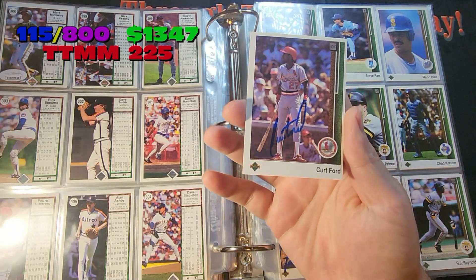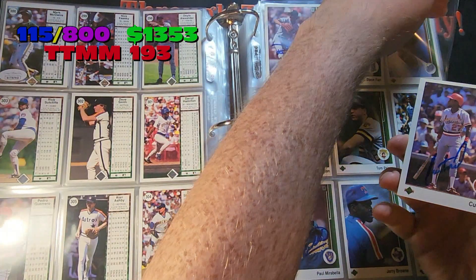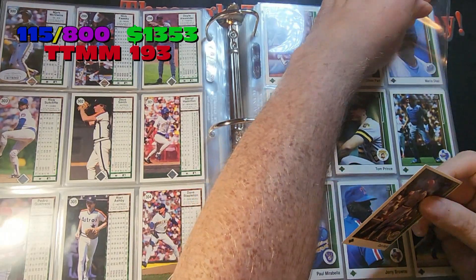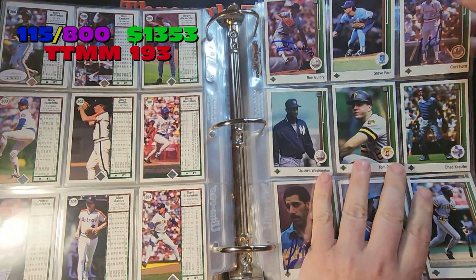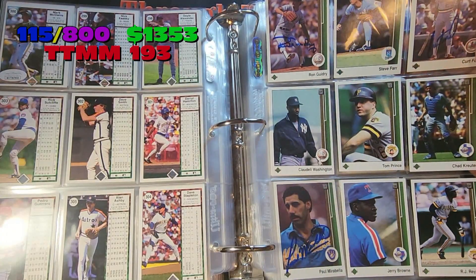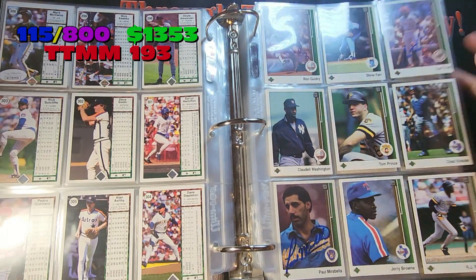Same page, almost next to Guidry is Kurt Ford. Kurt signs through Pass Pros — $6 a card, or maybe $5 a card plus a dollar fee. I think I sent him two cards and it was $12, so I just averaged out the $6 a card signature right there.